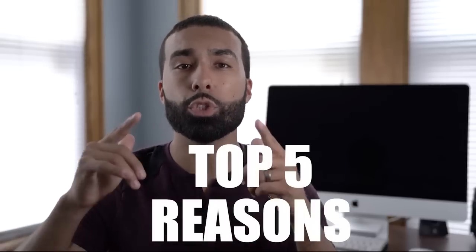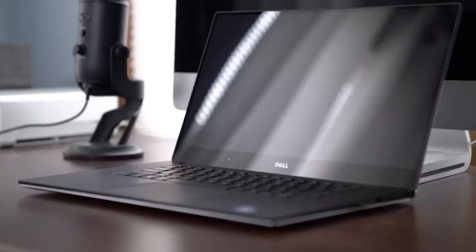What's up everybody, Manny Ortiz here. I'm gonna tell you guys my top five reasons for choosing the Dell XPS 15 over the MacBook Pro for my photo and video editing. Let's go.